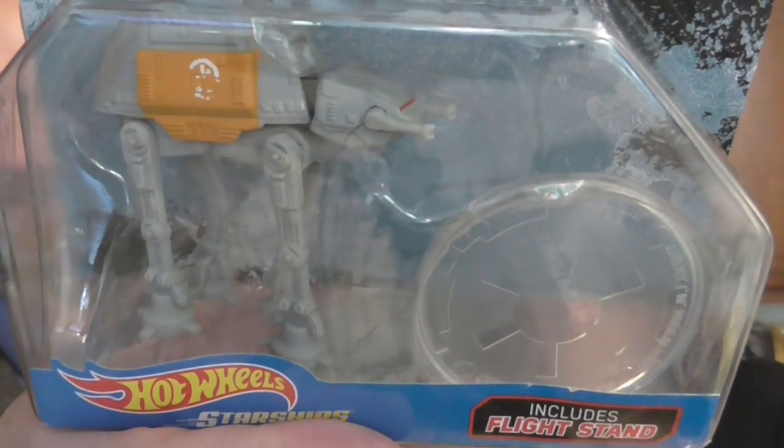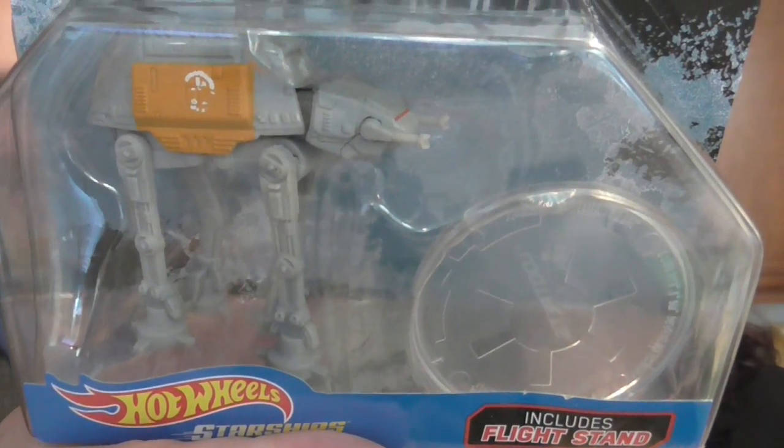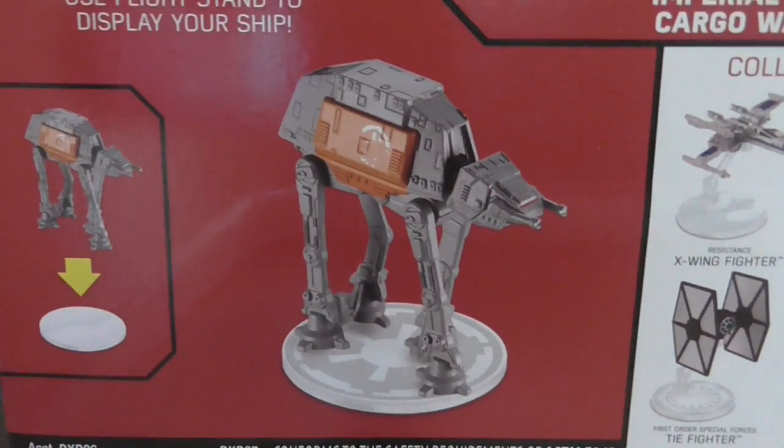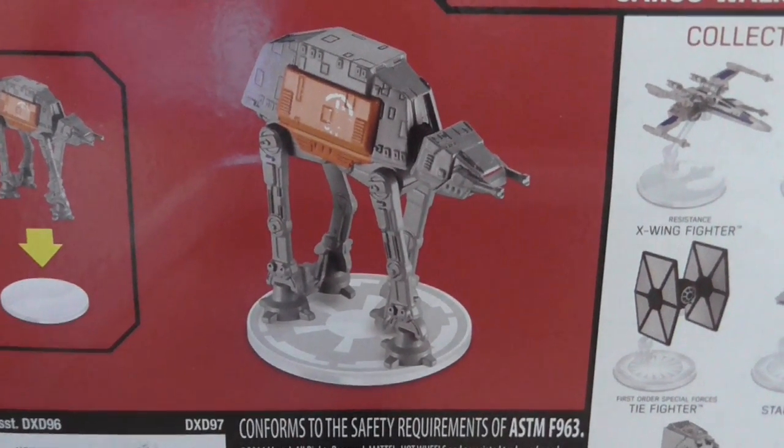Don't you love the sound of a crispy box in the morning? All right, what have we got? We have a Rogue One micro machine. Yeah! Let's get a nice close-up. You guys can see that - it's a micro machine, it's a little stand-up thing for micro machines.